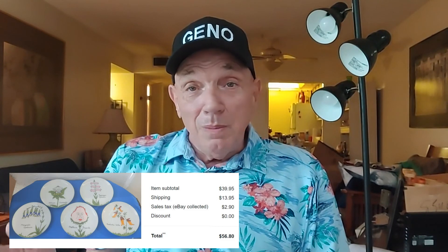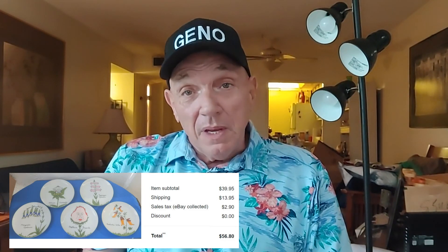I've sold those nonsense plates before and did pretty well with them. This time I ended up getting $39.95 plus $13.95 shipping, so I made a really nice profit. If I see them out there again, I'm definitely going to pick them up. Okay, now back to the video.